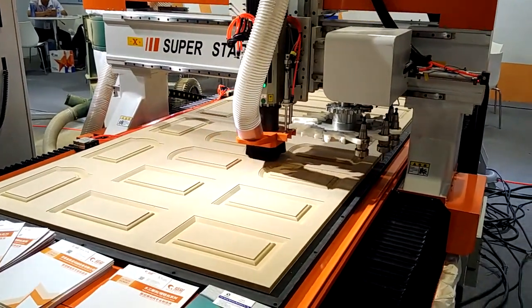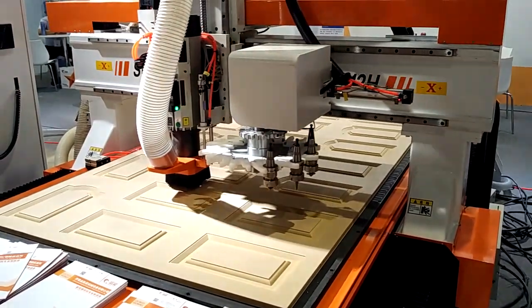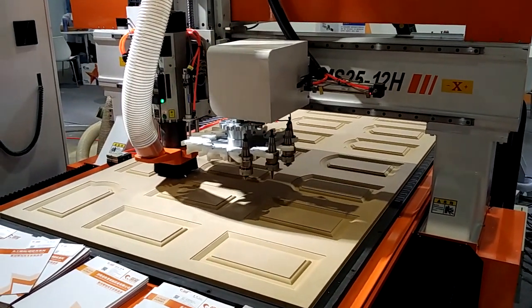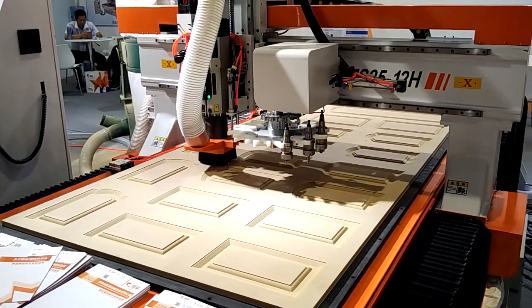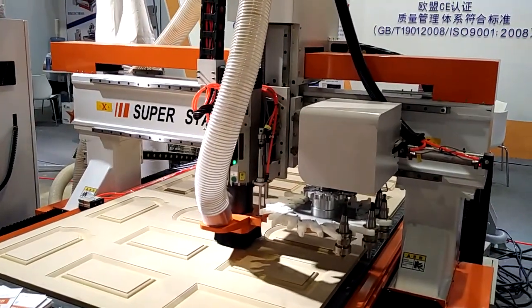The R&D department has more than 10 million in R&D investment. The R&D department has the best equipment, high technology, and a well-maintained database, which enhances technology development and originality.